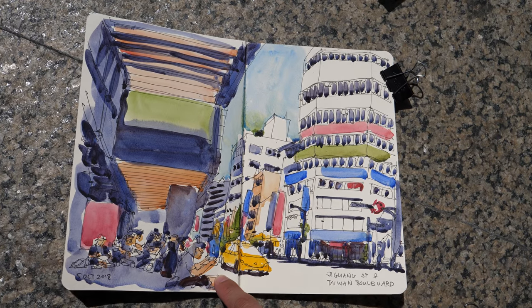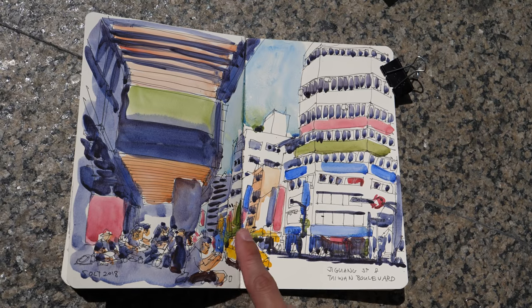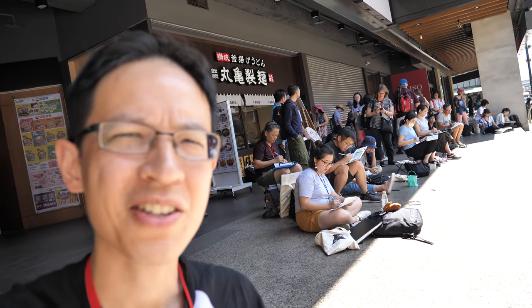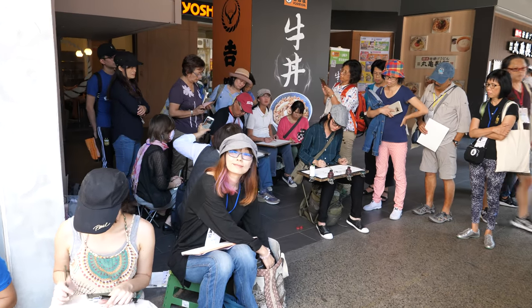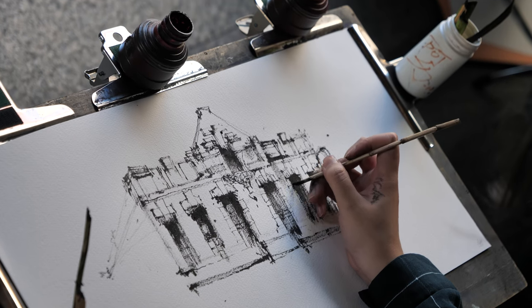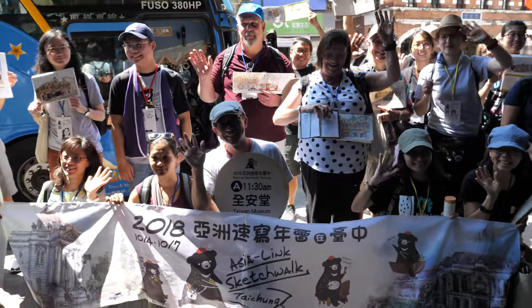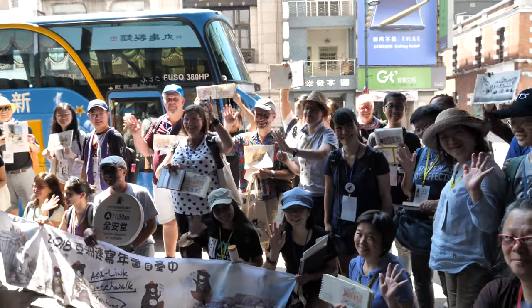And this is the second sketch of the day. These are the sketchers sketching from opposite the street where the museum is located. That's where all the sketchers are seated now, right at the edge of the shadow. This is the team from Taipei.